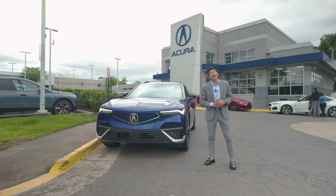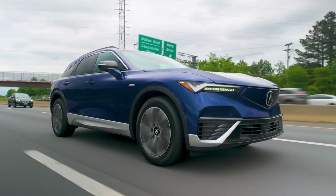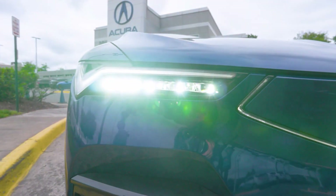Hi, my name is Jose Sabagall here at Pohanka Acura Chantilly to introduce you to Acura's new 2024 ZDX, their first EV. As you'll see in the front grille, it's going to be a very aggressive look to that EV style with an illuminated front grille.